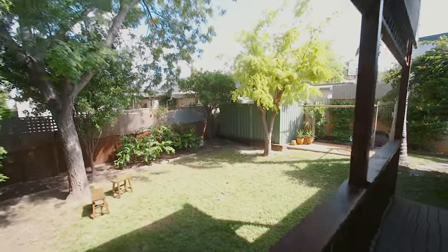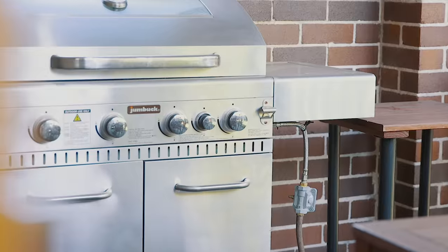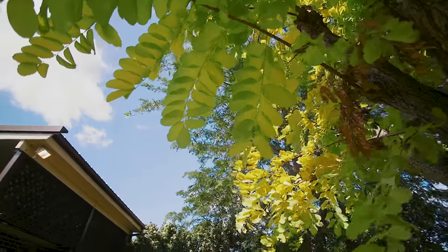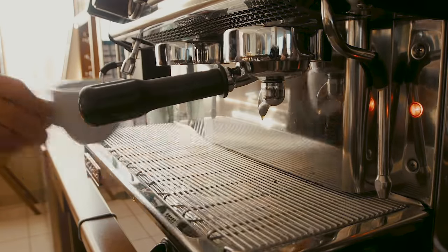Make your way out to the stunning sun-drenched backyard with undercover entertaining facilities, and all this within easy walking distance to local highly sought-after schools, all amenities, and acres of parkland.